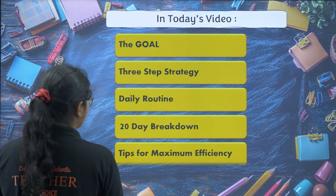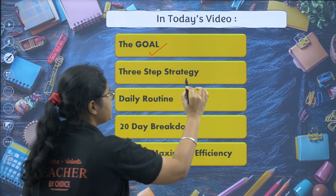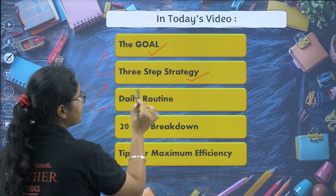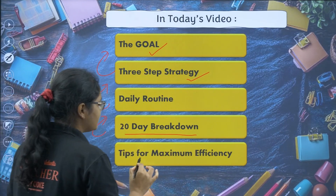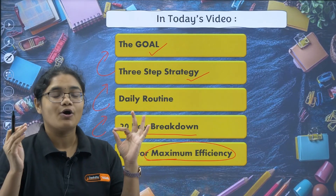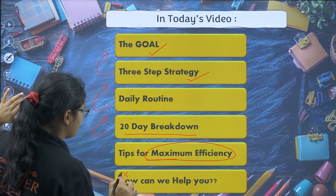So first, let's quickly see what all things we have in today's video. I will be discussing what our goal should be for the next 20 days, the three-step strategy to achieve this goal, what our daily routine should be, how we are going to break down these 20 days, and some pro tips to increase our efficiency and productivity.